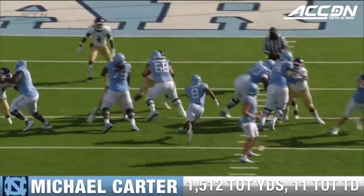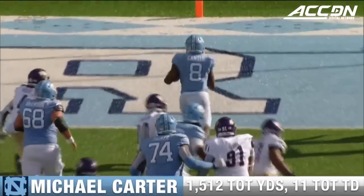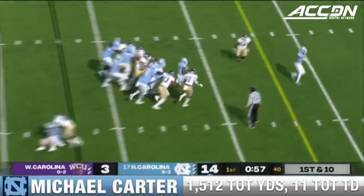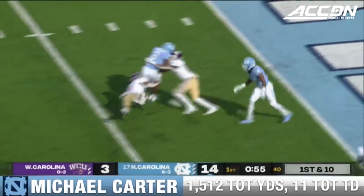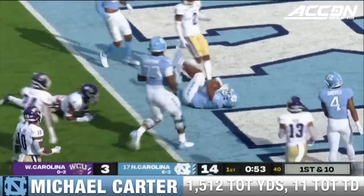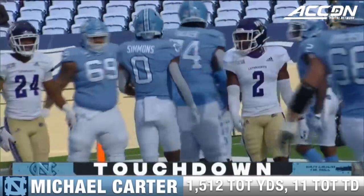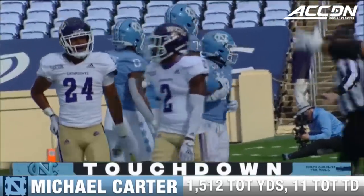Highlight film. This is a great job out of the offensive line, just getting a hat on a hat. Michael Carter trots into the end zone. Here's Carter bouncing again and stretching for the touchdown. Michael Carter makes it three possessions, three touchdowns for Carolina.